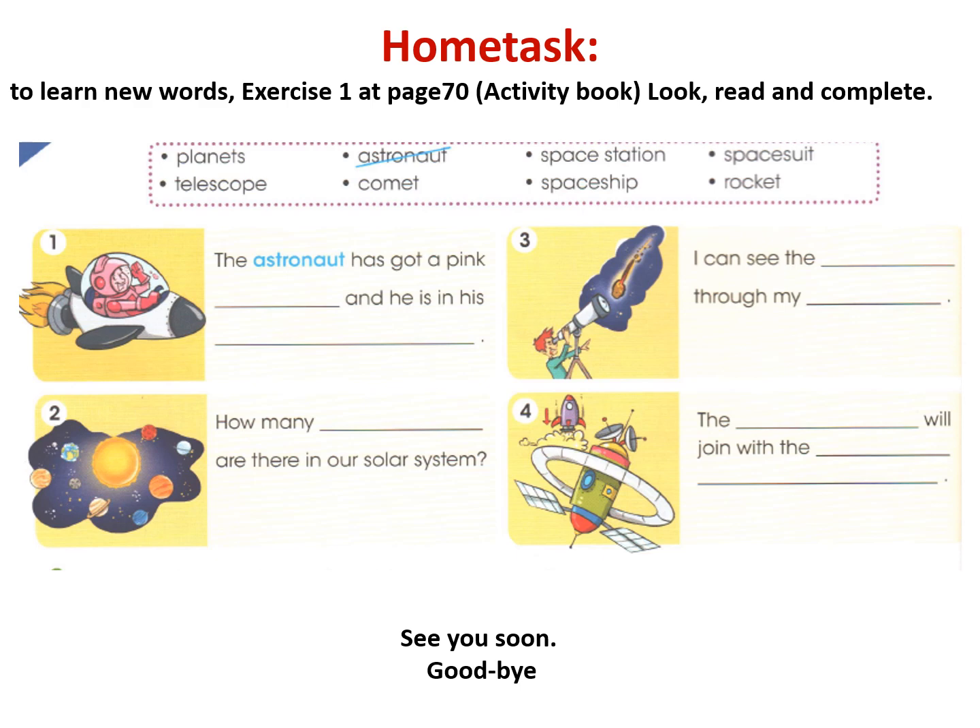Okay, good luck everyone. The lesson is over. Goodbye, dear pupils. Thank you.